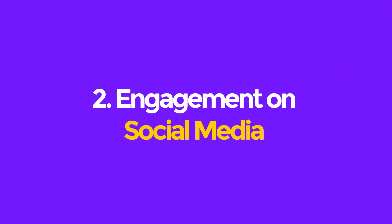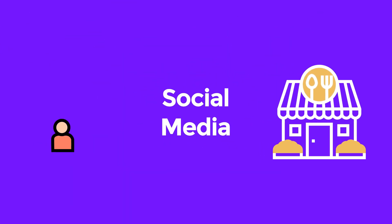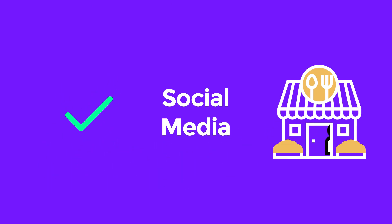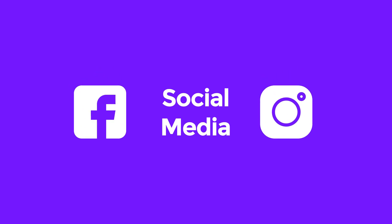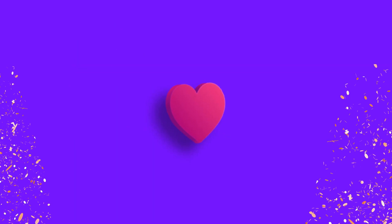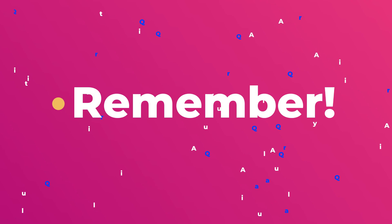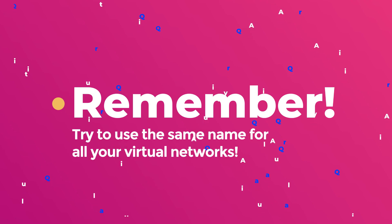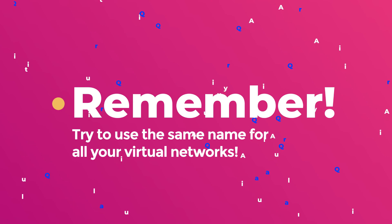Tip 2: Engagement on Social Media. Without social media, you lose the rope of communication with your potential customers. Choose two of the most famous social networks like Facebook and Instagram and start being active on them. This will greatly increase your chances of being found and also make your business brand stronger. Remember, try to use the same name for all your virtual networks. To start, ask your friends to follow you.